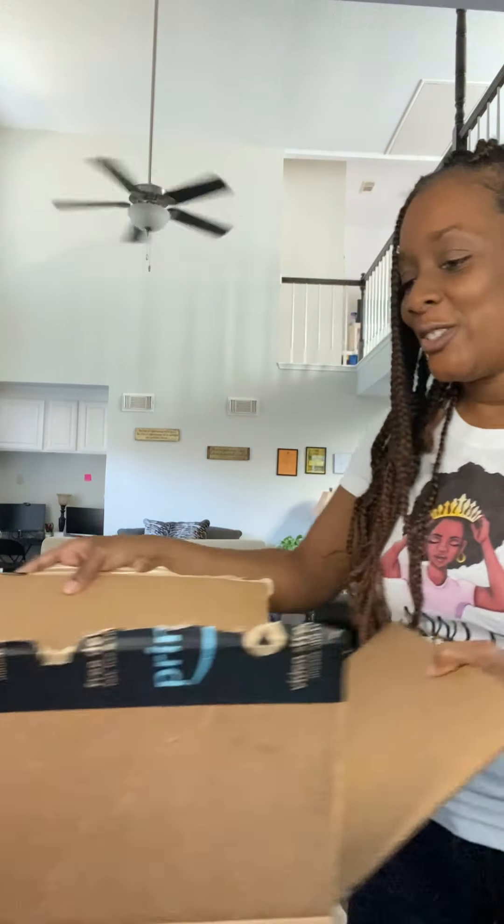We are in the middle of redecorating our playroom slash schoolroom, so I wanted to order a few things that would be perfect for the kids' kitchen, the little puppet stand, and just a few little fun things. Our box came in and I wanted to show you guys what we have. I was super excited about getting this box.